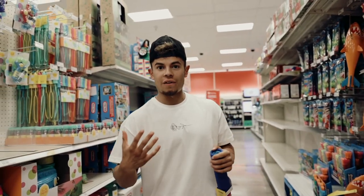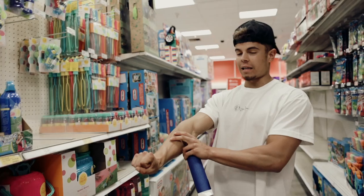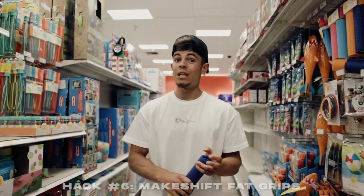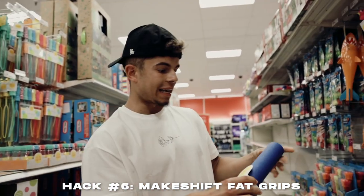Next tip actually blew my mind. You guys know fat grips — the grips you put around barbells to make the grip wider and help with forearm strength? They can be expensive. If you don't want to break the budget, you can use a swimming pool noodle. They didn't have noodles at Target, so I grabbed something similar to cut up and test it as a fat grip at the gym.